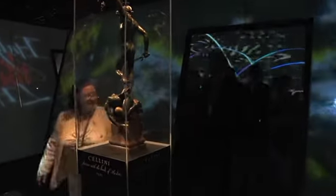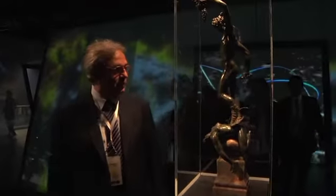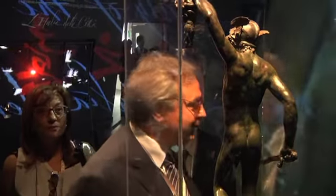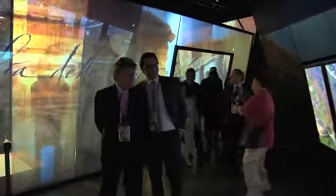In the middle of the virtual space, the human figure is represented by Benvenuto Cellini's original bronze model of Perseus. An artistic and exciting project of lighting, sound and image. Discover the wonders of Italy.